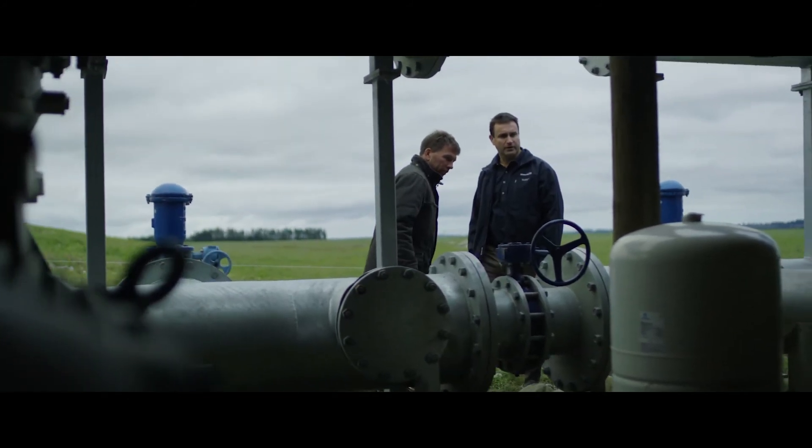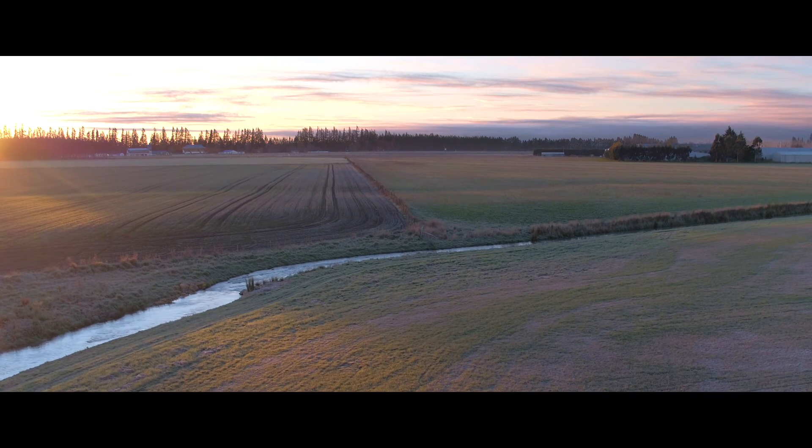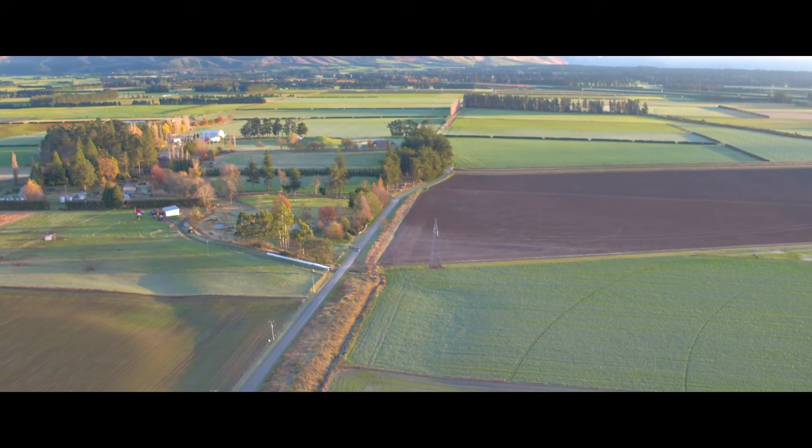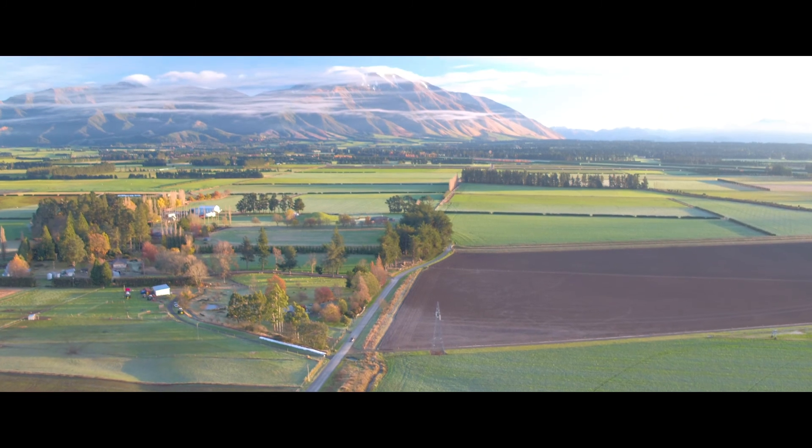To transform the way we farm, we need a trusted cloud platform that is as global and local as our own industry, and that's why we went with Schneider Electric and Microsoft.